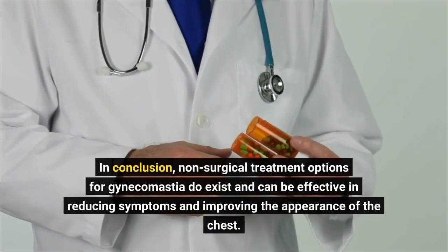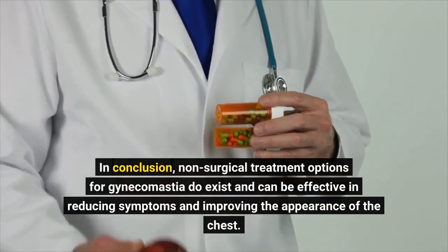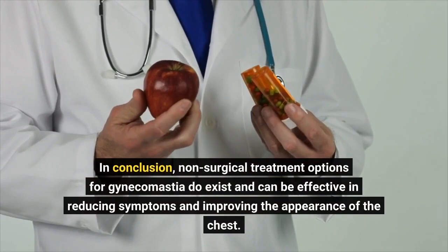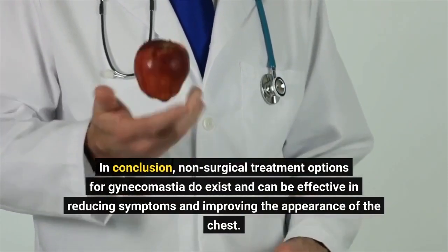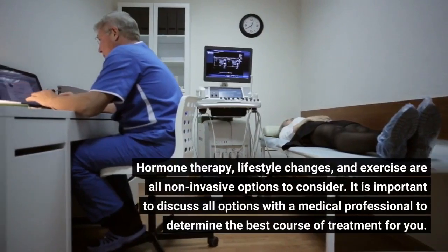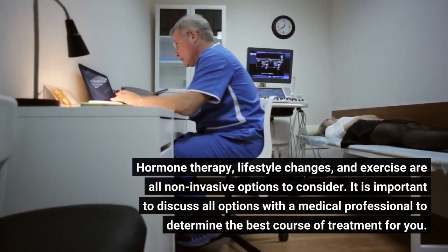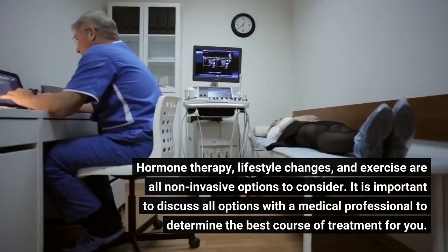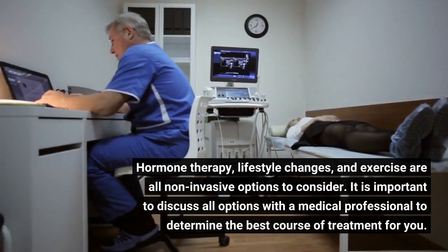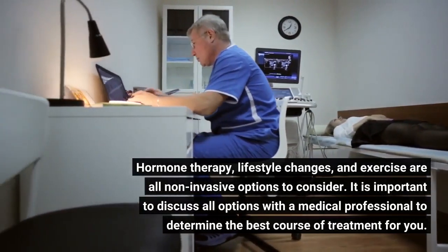In conclusion, non-surgical treatment options for gynecomastia do exist and can be effective in reducing symptoms and improving the appearance of the chest. Hormone therapy, lifestyle changes, and exercise are all non-invasive options to consider. It is important to discuss all options with a medical professional to determine the best course of treatment for you.